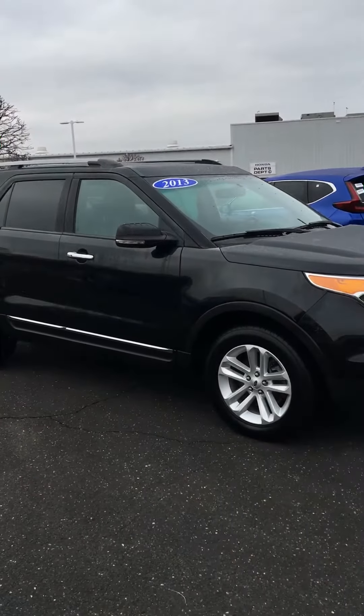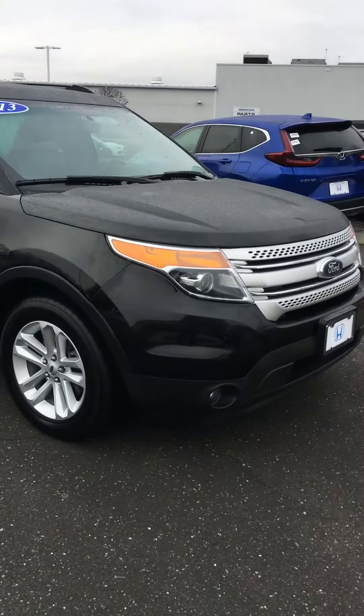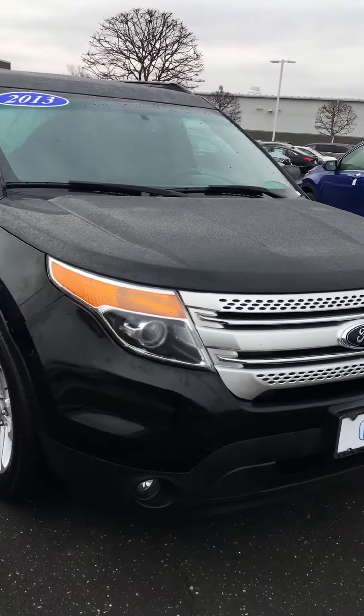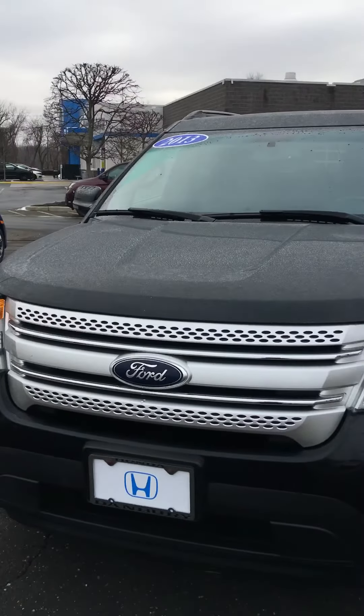Good morning, Joseph. How you doing? This is Tony at Honda of Danbury. I'm going to make a quick video for you of the 2013 Ford Explorer. It's got 77,000 miles on it.